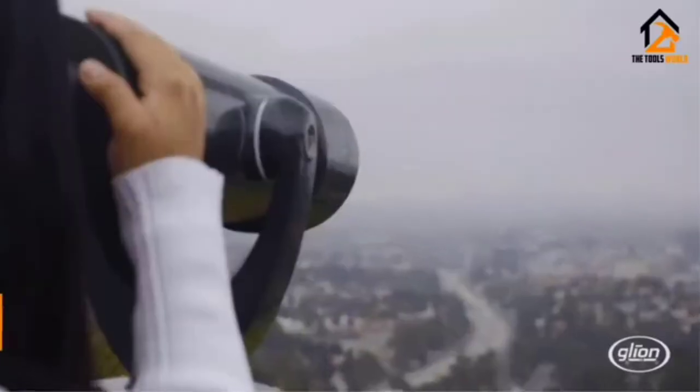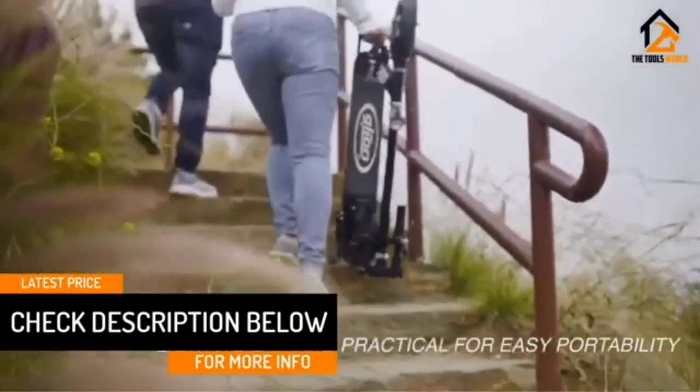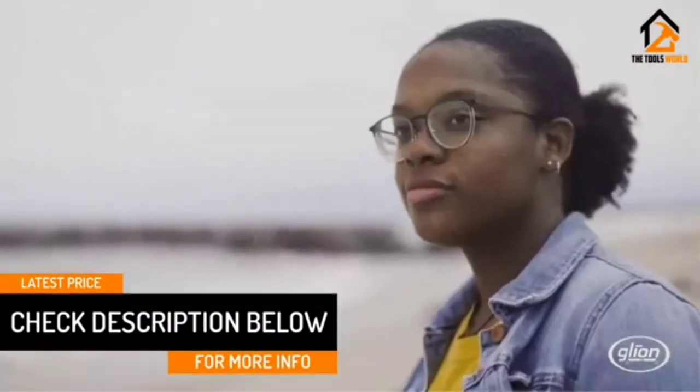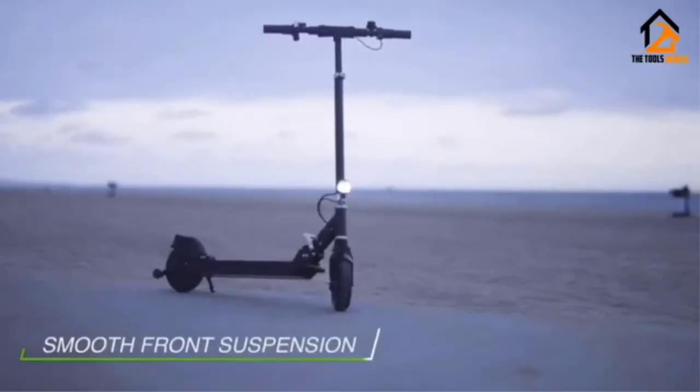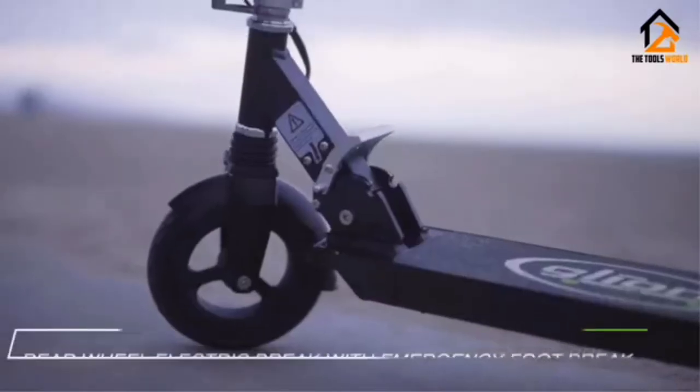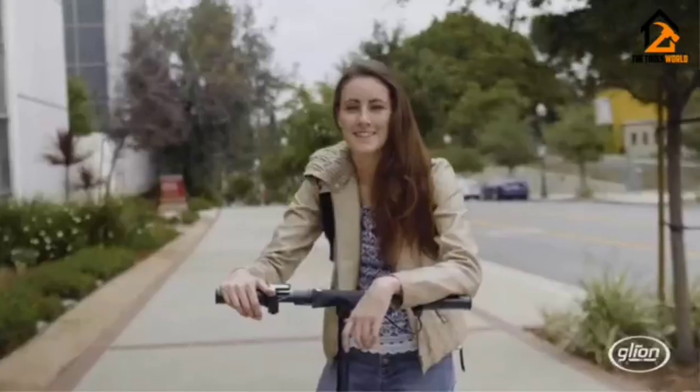It has a fairly low top speed of 15 mph, and the lack of both front and back suspension means it doesn't provide as smooth a ride as some. But its relatively generous horsepower, portability, safety features, and overall high-quality build make it a great all-around choice for hilly commutes at a relatively modest price point.